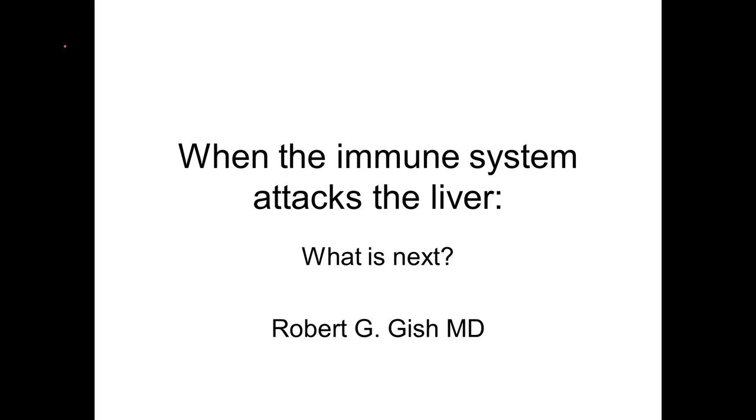Greetings. We're going to talk today about autoimmune hepatitis — when the immune system attacks the liver, what is next?